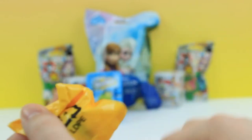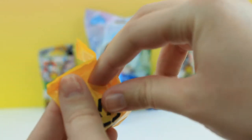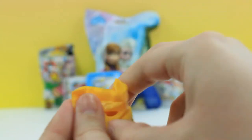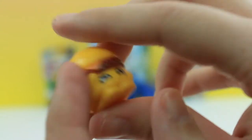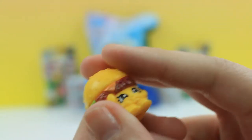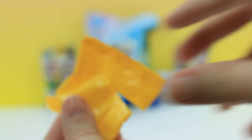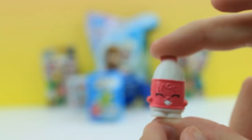We finally got these open. I'm going to cut our first one. I got a hamburger! I don't know her name yet but I'm going to check after I open the other one. Next, it looks like we got a jug of milk.